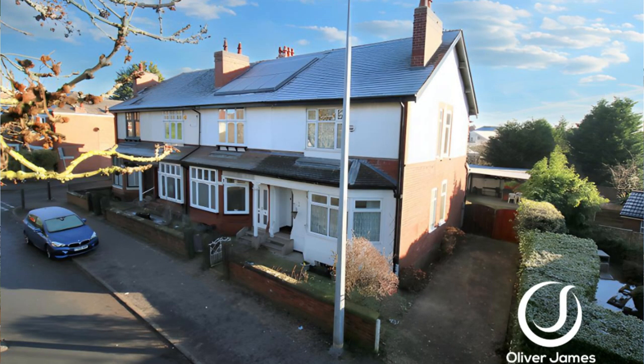Hello, thank you for joining me on another property tour. You find me on Folly Lane in Swinton, and over my shoulder you can just about see it — a Victorian-style four-bedroom bay-fronted end terrace with high ceilings and big rooms. It needs a little bit of modernization, but would make a great family home.